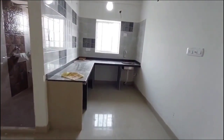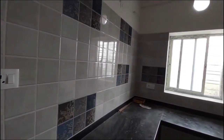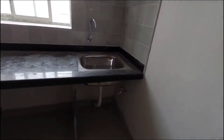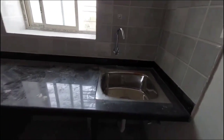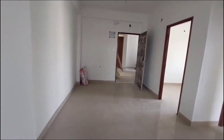We have a kitchen — to set up the kitchen, we need a kitchen chimney and water purifier. We need to make an exhaust point and complete all the fittings of the kitchen. We need to add sanitary fittings and a granite finish slab.